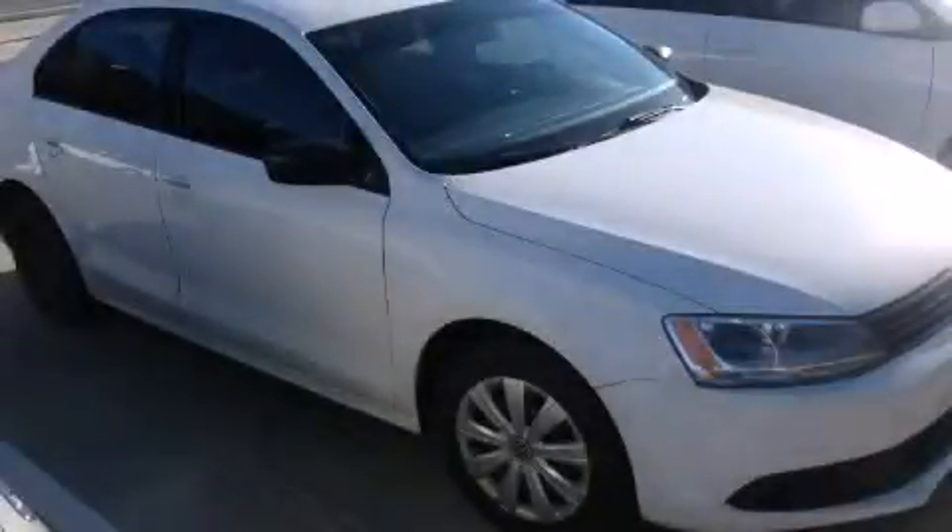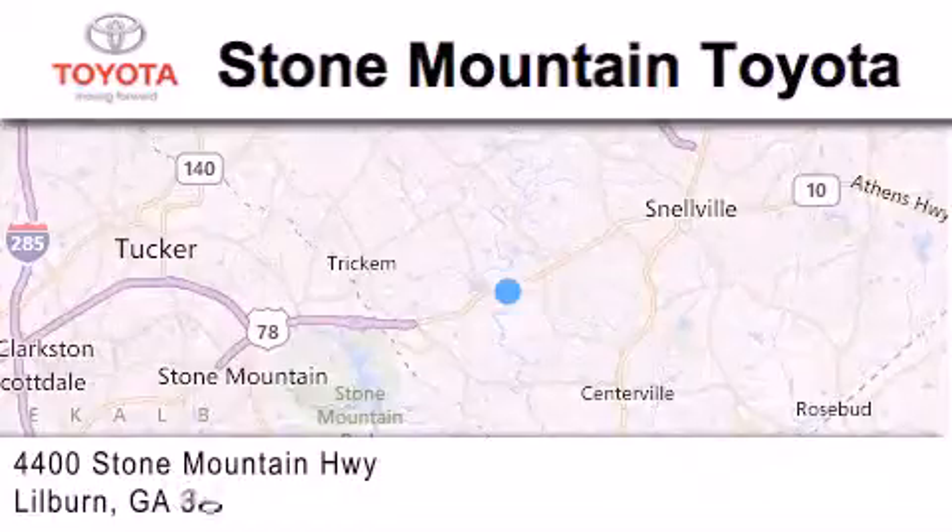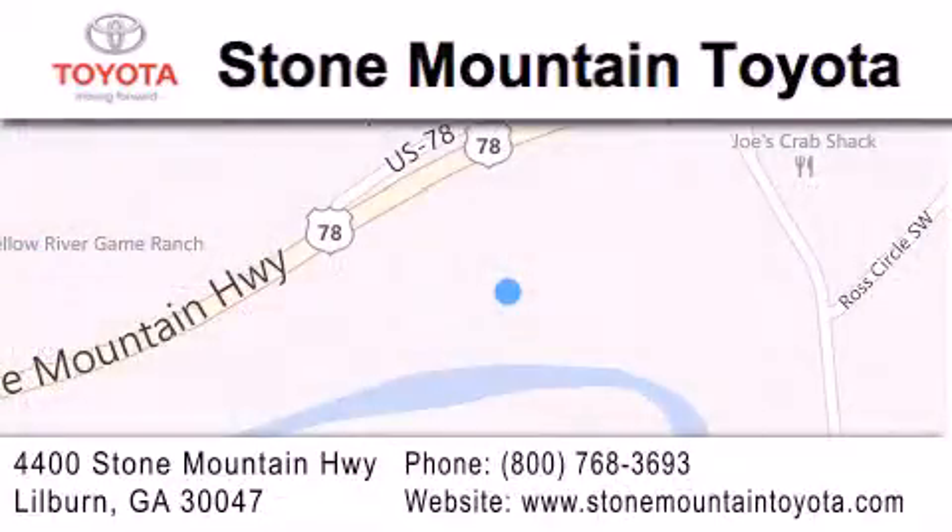Stop by today and test drive this automobile for yourself. Stone Mountain Toyota Scion is located at 4400 Stone Mountain Highway in Lilburn. Our goal is to exceed all of your expectations to ensure that you'll return for future visits.